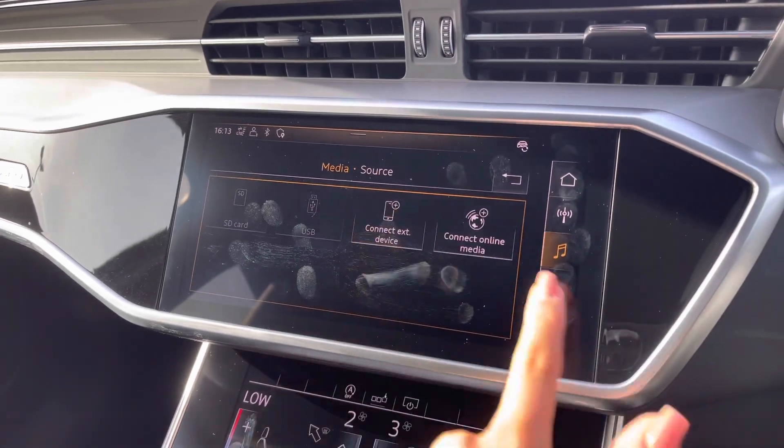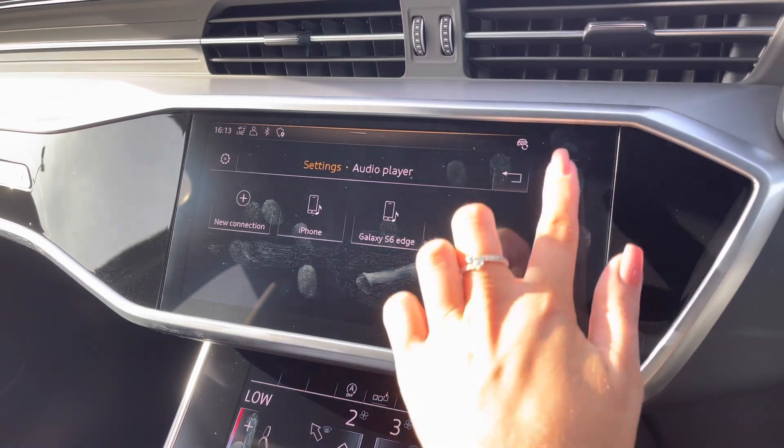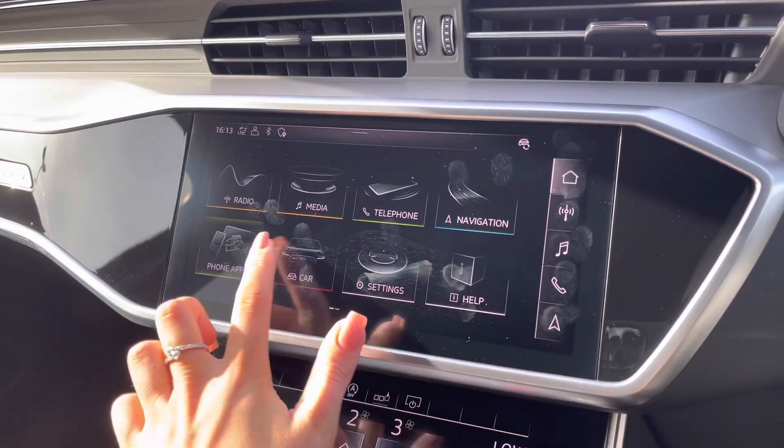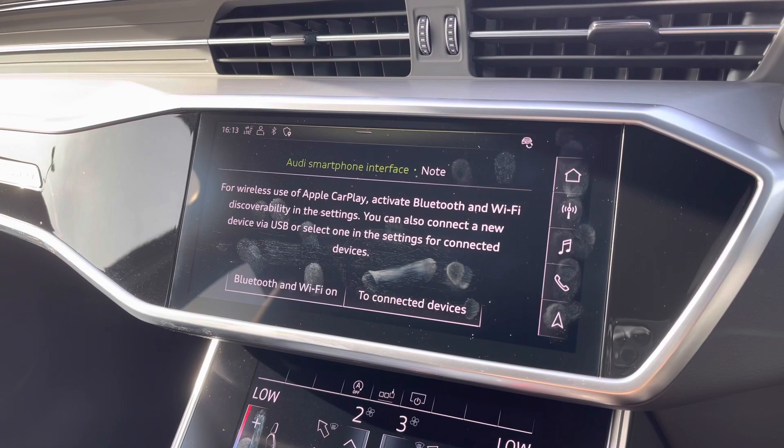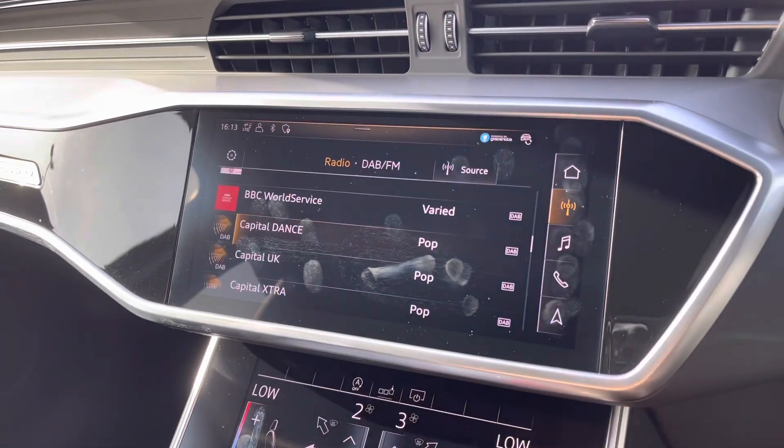You have both your telephone and media settings, allowing you to connect very easily to the Bluetooth interface to make hands-free calls or play your own music. You also have the Audi smartphone interface, where a video link will be inserted showing you how to set this up.